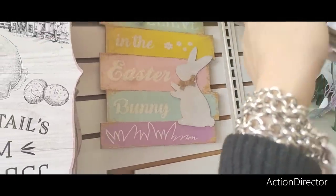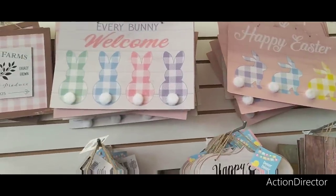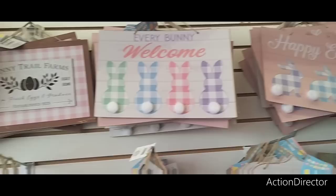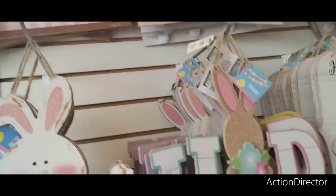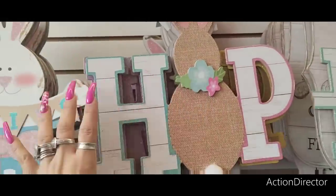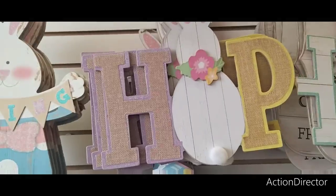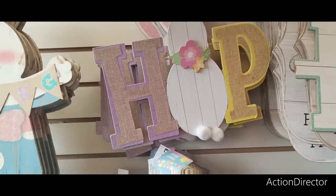We believe in the Easter Bunny — and of course you guys have seen these, I showed these to you before — the white and the pink. And then 'Bunny Tail Farms' up there, that is adorable. Then you have 'Hop' in the teal and in the lavender and yellow with the little appliques.